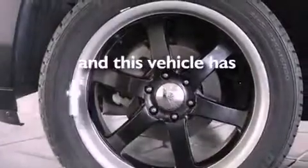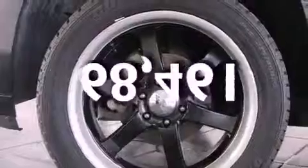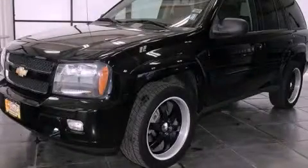This vehicle has fewer than 69,000 miles on the odometer. Please call today to reserve this vehicle for a test drive.